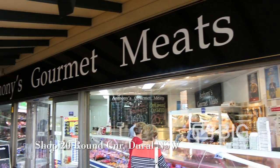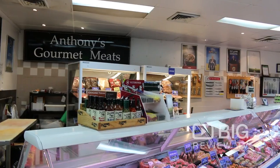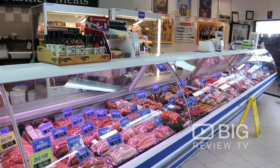Hi everyone, it's Kate from Big Review TV. I'm here today at Anthony's Gourmet Meats. Let's go inside and find out more about the beautiful gourmets that they have to offer. Follow me.